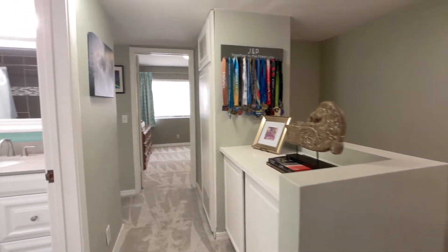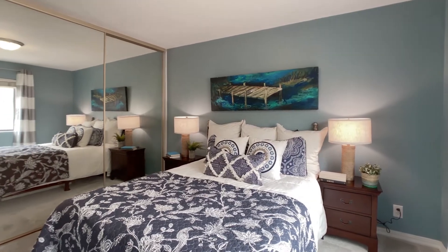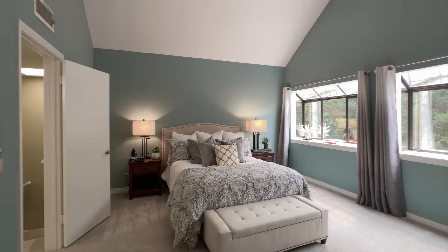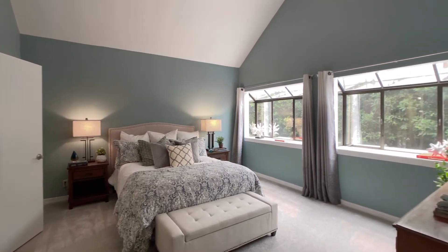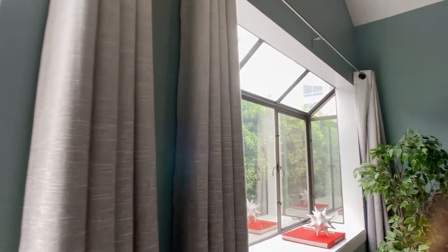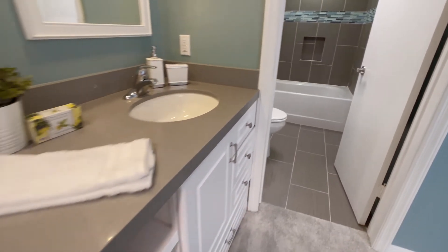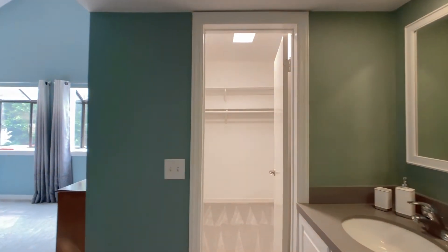The top level is made up of three light-filled bedrooms with two renovated baths, including a spa-like master suite featuring a vaulted ceiling, bay windows with treetop views, and a generously sized walk-in closet.